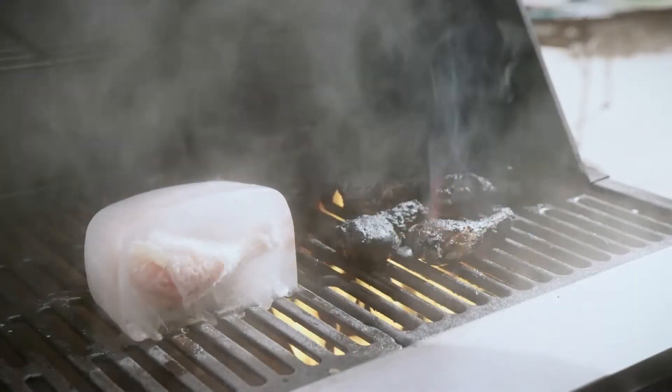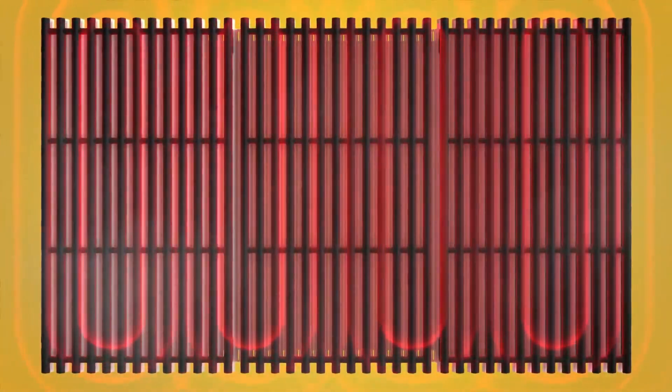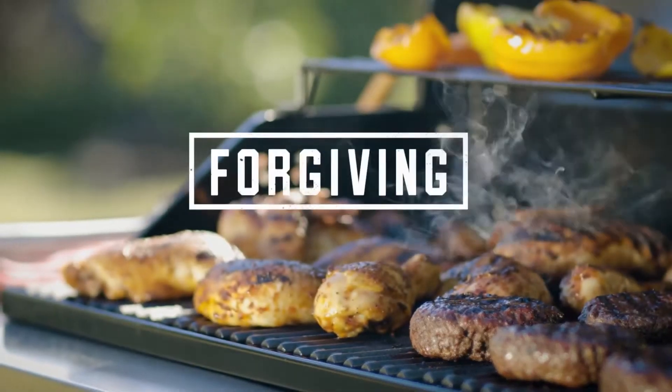While some grills have unpredictable hot and cold spots, True Infrared Cooking Technology distributes heat evenly across the grill grates, creating consistent cooking temperature and better grilling results. Oh yeah! Forgiving.